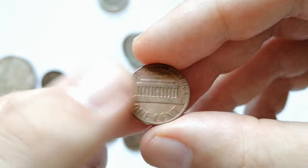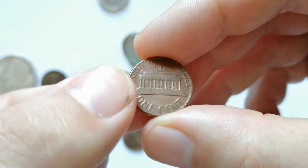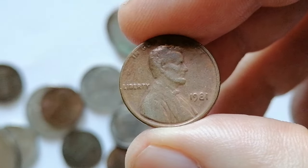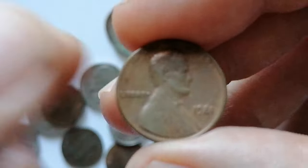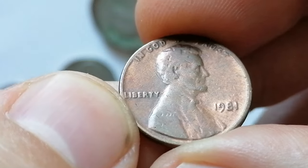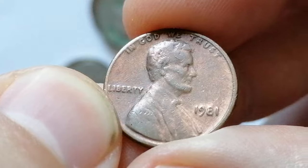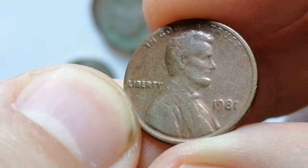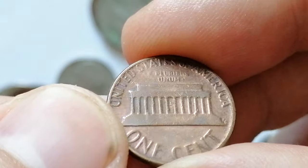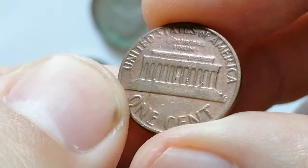Minted in large quantities, the 1981 Lincoln cent holds more value in higher grades such as MS65 or higher. It can fetch a premium among collectors. With sharp details and a lustrous appearance, an MS65-graded coin might be valued around $5, while an MS67 example could reach $30 or more. The scarcity of high-grade coins combined with historical significance make it a sought-after piece for collectors aiming to complete their Lincoln cent collections.